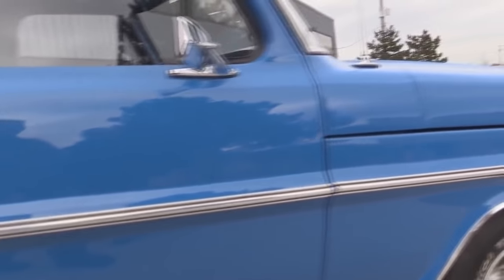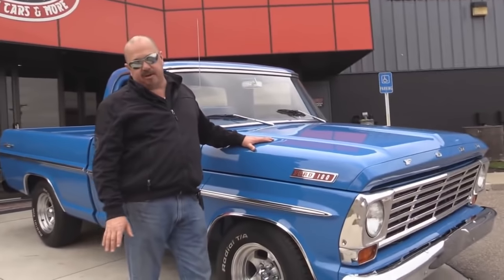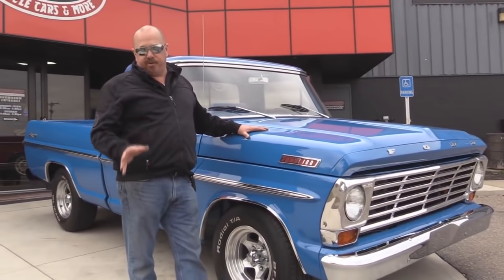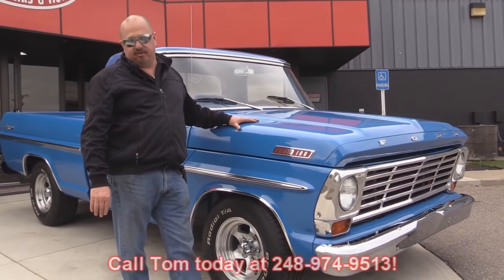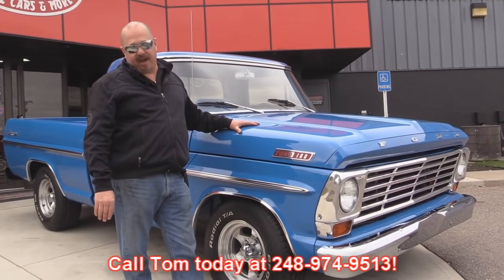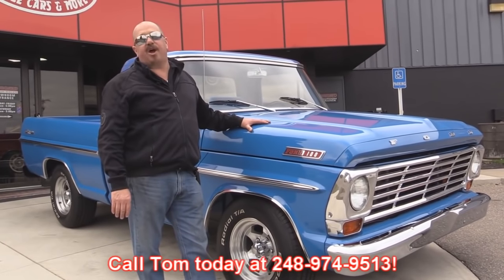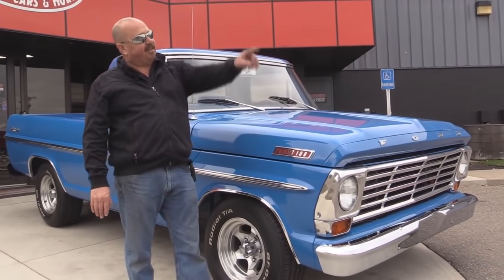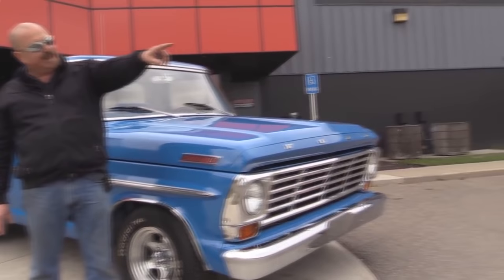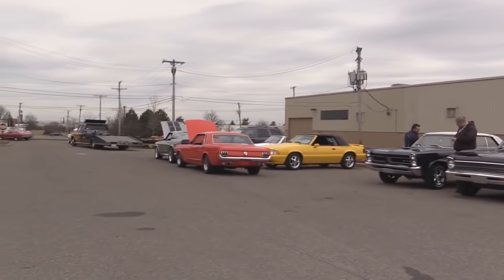At Vanguard Motor Sales we're not consignment dealers. We spend the time to check cars and trucks out before we buy them, and once we get them back here to our shop we run them through an inspection process that allows Tom to answer all your questions when you call him at 248-974-9513. We carry an A-plus rating with the Better Business Bureau and we've got a hundred percent positive feedback on eBay over ten years. And check out Tommy Gunn over there — he's checking out our new inventory just coming in.